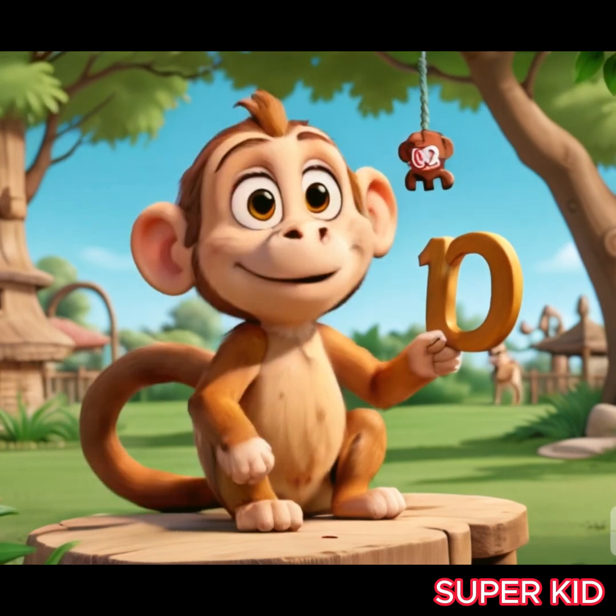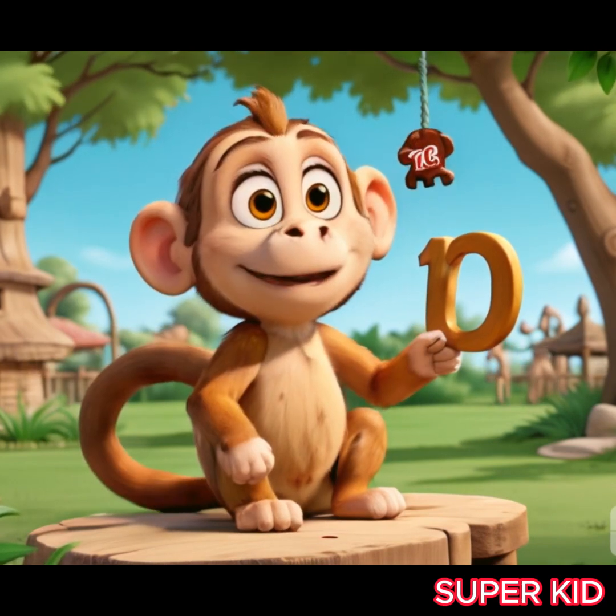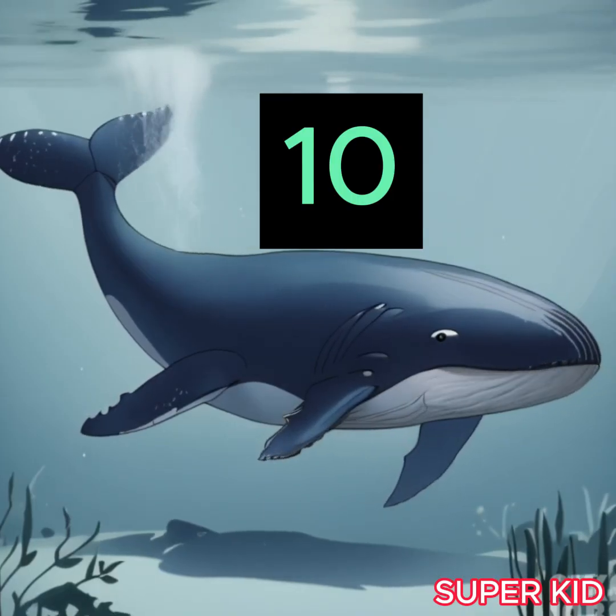My friend the cute monkey teaches you the number ten. Yes, the number ten. My friend the big whale is also teaching you the number ten. Yes, the number ten.